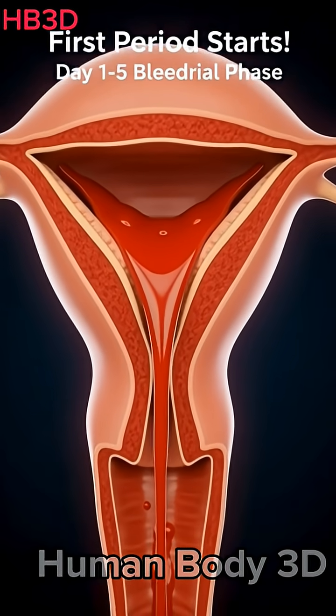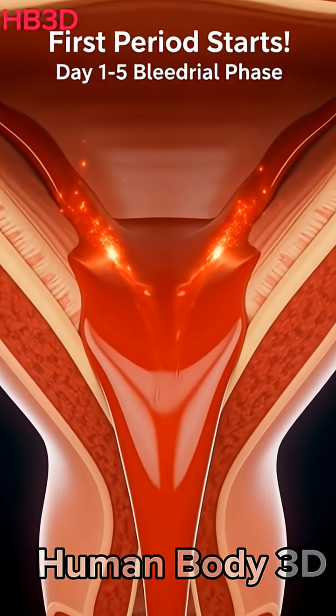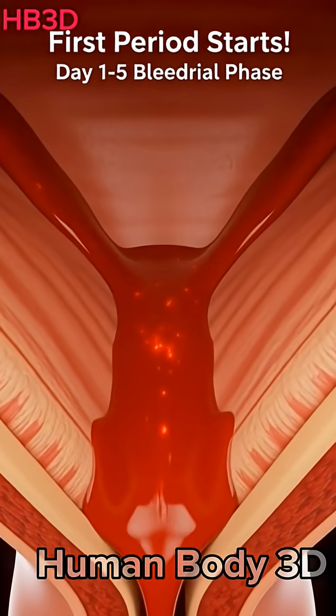What really happens inside the body when a girl gets her first period? Let's go inside the human body in 3D.